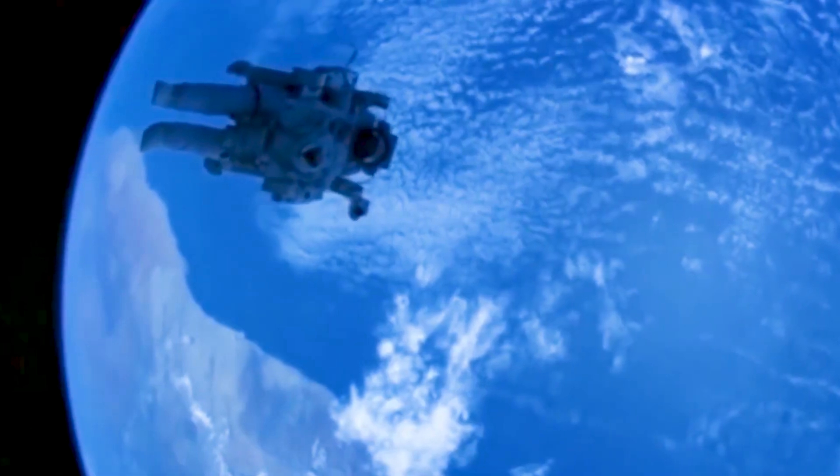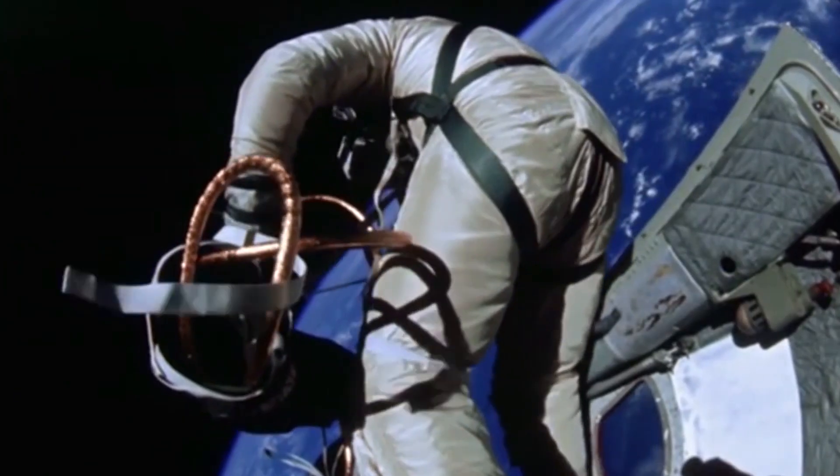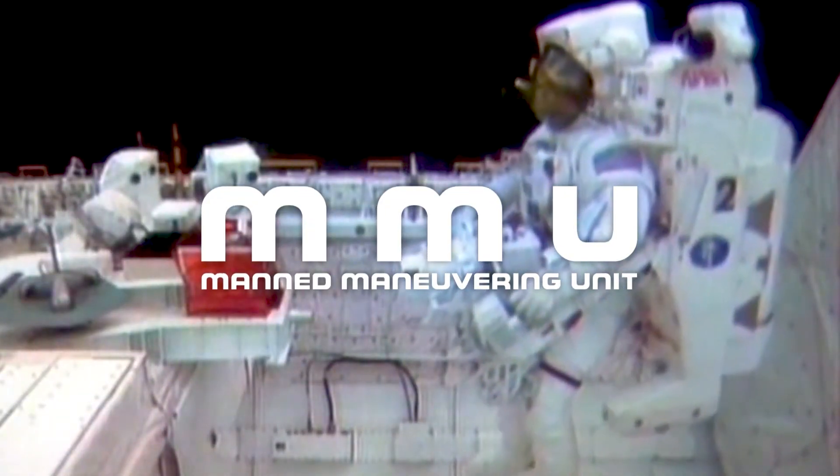But it wasn't until two decades later that humans would really fly in space. In order to give astronauts more mobility during spacewalks, NASA developed a new machine called the MMU.